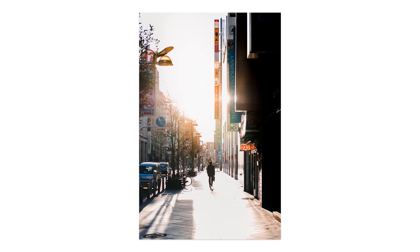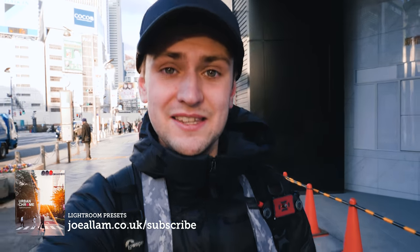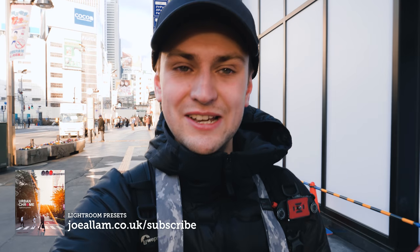By the way, all the photos that I'm showing in this video are all edited with my presets, which are the Urban Chrome set. They're available — links in the description. They are inspired and designed purely out of my travels to Japan to emphasize the shininess, the chrominess, and they're great for urban shots. But a lot of people have also been using them for nature stuff, which is kind of cool. But yeah, this is what they're intended for.